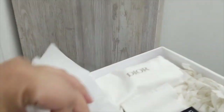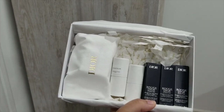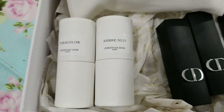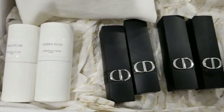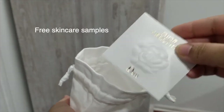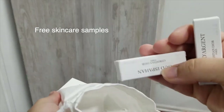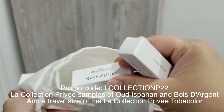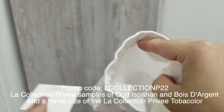I got the new Rouge Dior Forever, the first transfer-proof bullet lipstick by Dior. The description says: Dior innovates with Rouge Dior Forever, the first transfer-proof Dior lipstick in bullet form — ultra pigmented for intense color and concentrated in floral lip care — delivers 16 hours of no-transfer wear without compromising comfort.